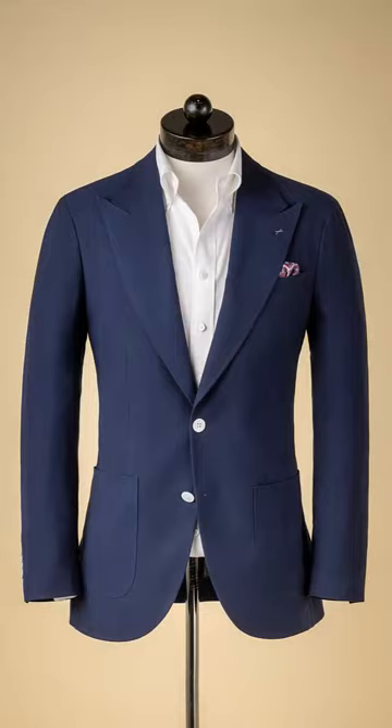Today I'm wearing my Peak Lapel Spear & Mackay Navy Sport Coat with white buttons, something I talked about in another video. More dandyish than I might usually wear — I call this almost full yacht club.